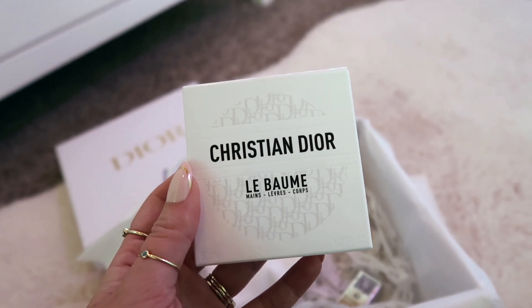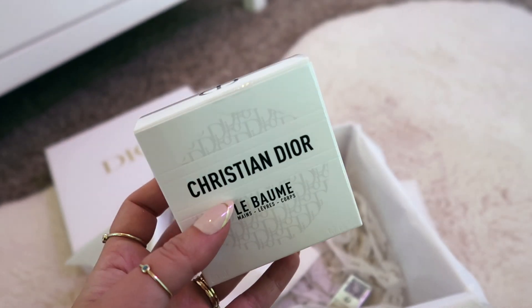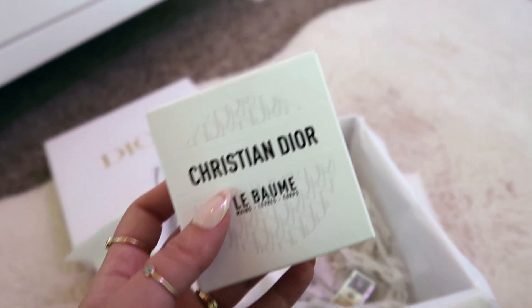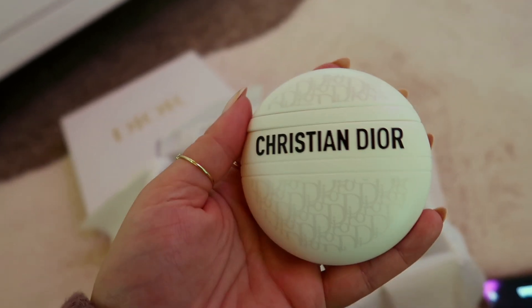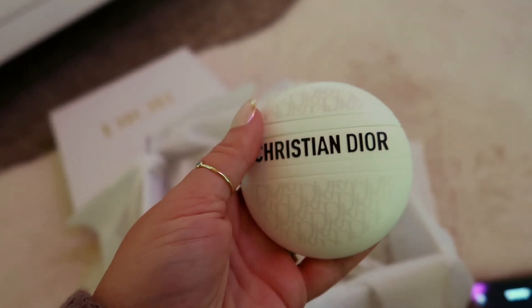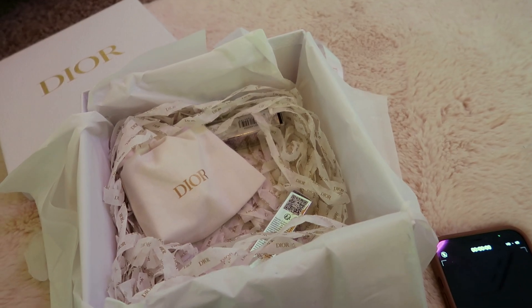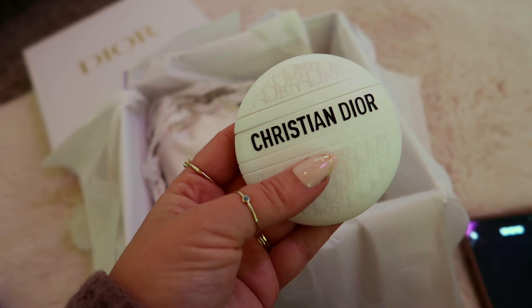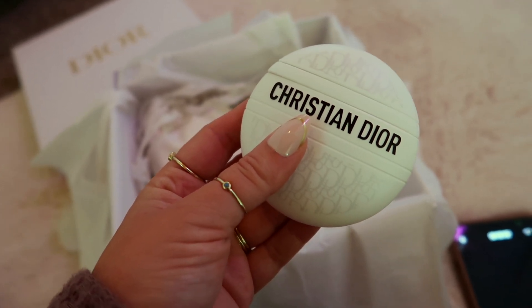Then I got the Christian Dior La Balm — this is like their hand cream and it's so cute, I got it for my purse. Just wait until you see what it looks like — look how cute that is. That's how it squeezes out, it's like a little circle. You can do this on your hands, lips, and body. I don't really smell anything. What a cute present that would be for someone — a bridesmaid present, I think so.